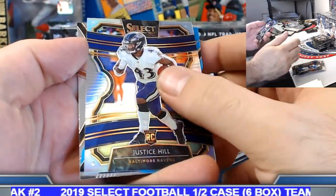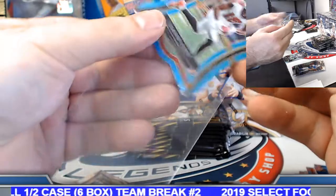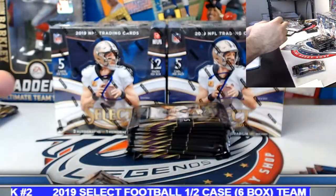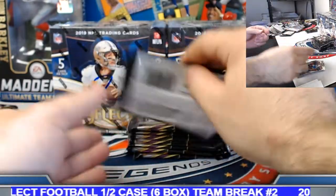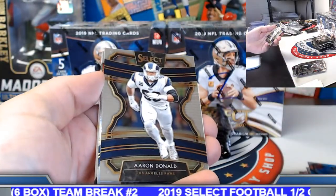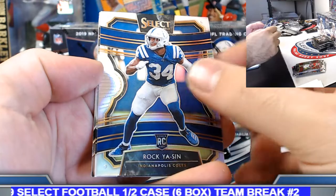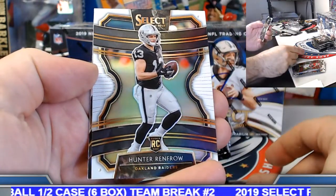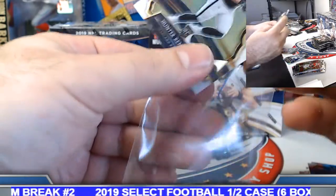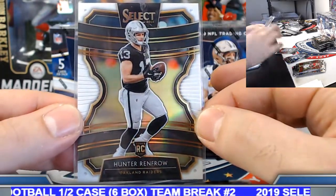Justice Hill silver rookie, Calvin Ridley light blue prism to 99 — Atlanta Falcons on the board. Rocky scene silver rookie — Colts. Hunter Renfro white prism rookie to 35 — Raiders. Rodolfo, on the board with this one, 9 of 35. See if we can hunt you down some Josh Jacobs in the mix as well.